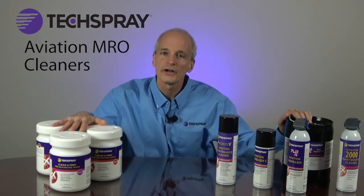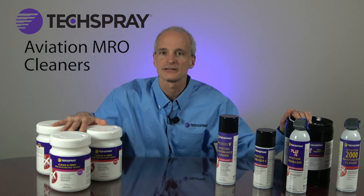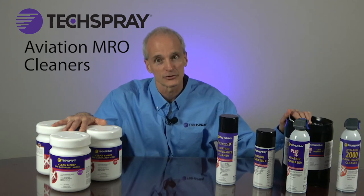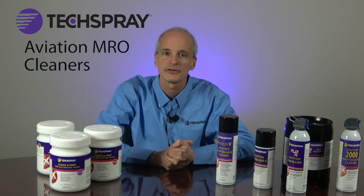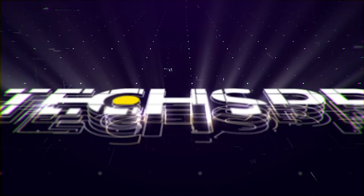No matter what your aircraft maintenance cleaning challenge is, TechSpray has a great solution for you. Let us help you find the best solution for your operations. Go to techspray.com or reach out to us by email or phone.